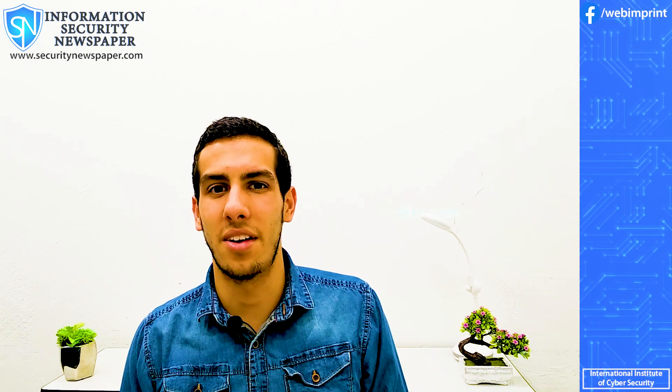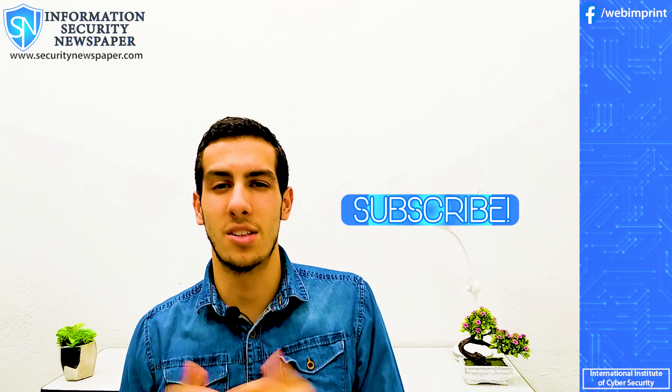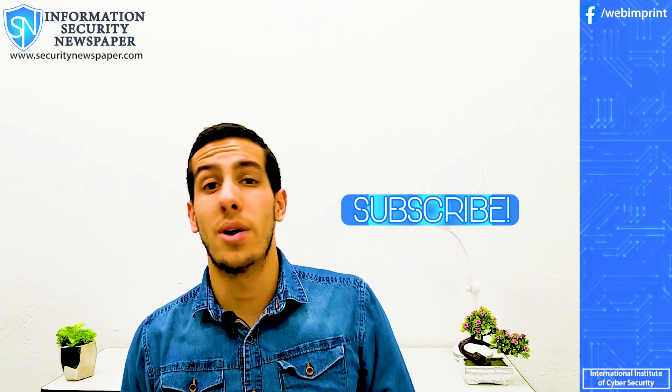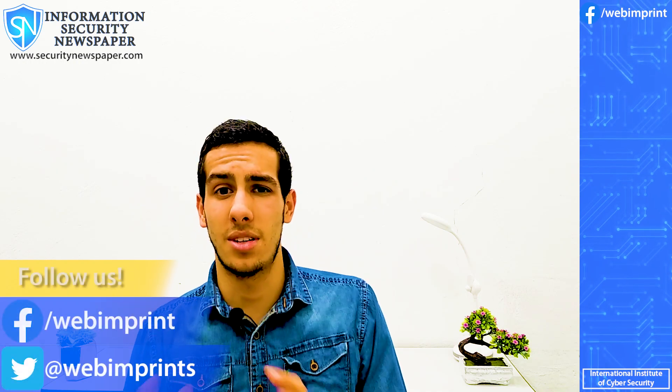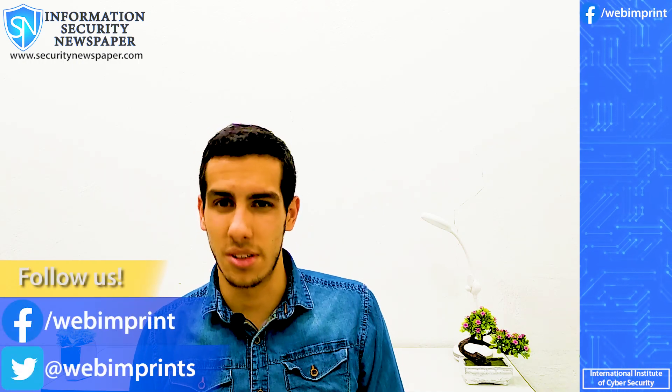Hello guys, this is Miguel here. Welcome to Information Security Newspaper channel. So today we are talking about Adobe, specifically the Creative Cloud. It seems they just suffered a massive data breach.